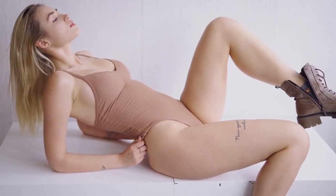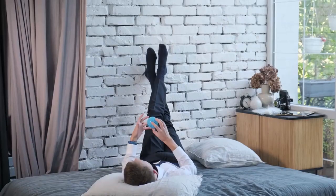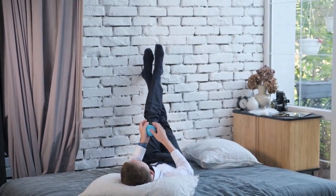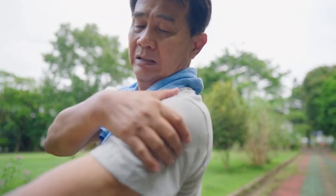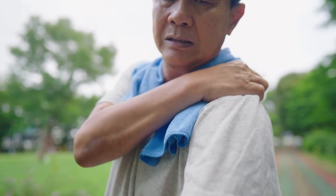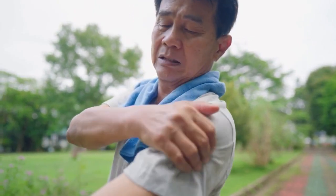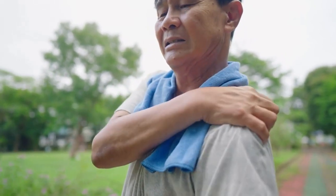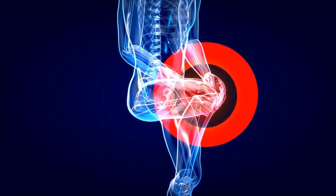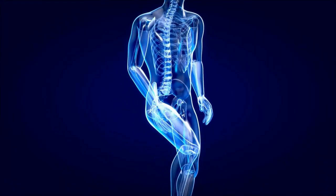If you are new to this exercise, you may want to start with a shorter hold time and gradually work your way up to longer holds. You can also experiment with different variations, such as placing your legs up against a wall or using a bolster or yoga block for support. It's important to listen to your body and stop if you feel any discomfort or pain. As with any new exercise, it's always a good idea to check with your healthcare provider before starting a new routine, especially if you have any underlying health conditions.